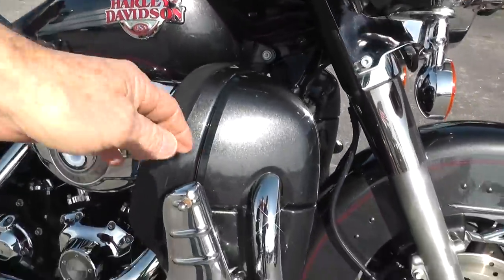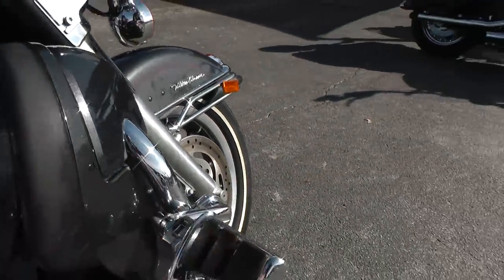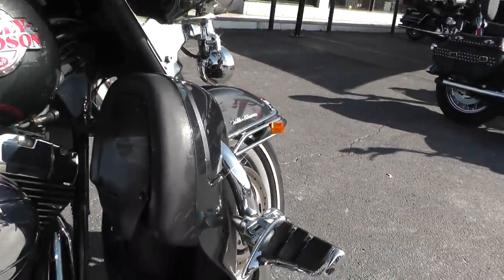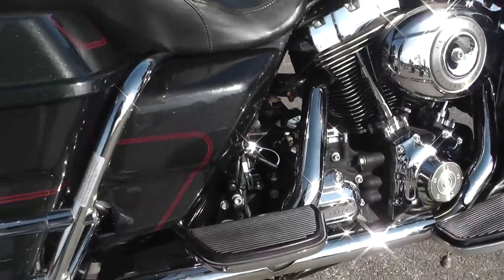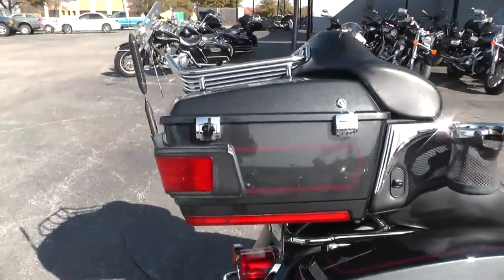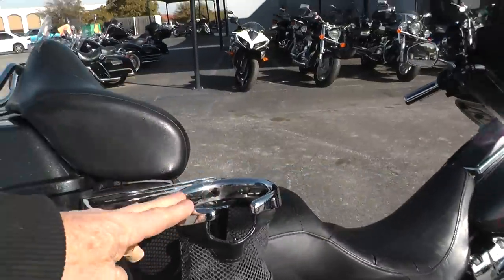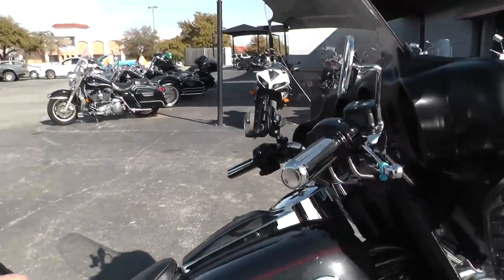Got lower leg fairings and engine guard with fully adjustable 360 highway pegs. Got the chrome cover on the passenger floorboards, nice hard bags, tour pack, a little drink holder added to it, and upgraded hand grips.